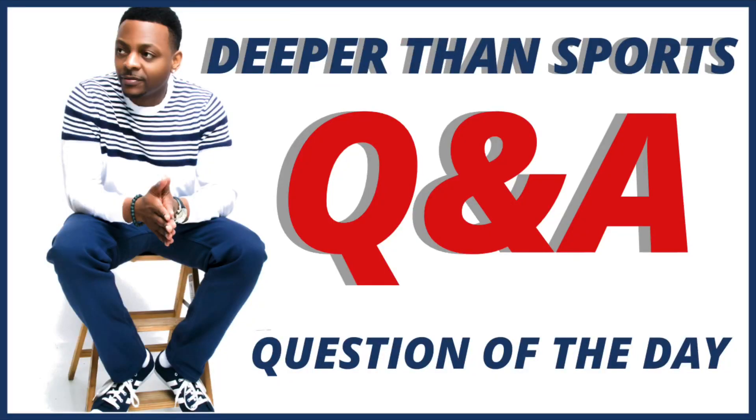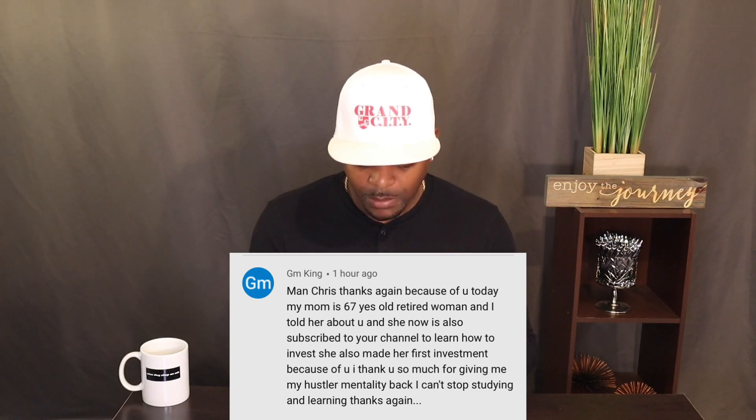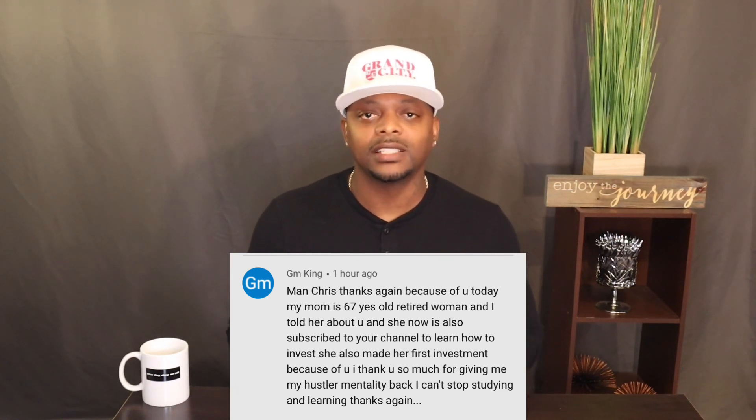Our question of the day comes from GM King. He says: 'Chris, thanks again. Because of you today, my mom is a 67-year-old retired woman and I told her about you. She now subscribed to your channel to learn how to invest, and she also made her first investment because of you. I thank you so much for giving me my hustler's mentality back — I can't stop studying and learning.' GM King, major salute to both you and your mom. I care less about age — if you apply certain things, no matter what your age is, you will have success.